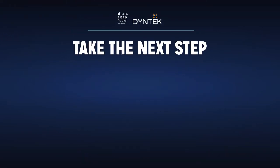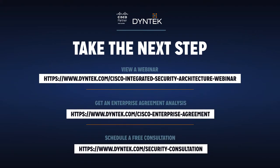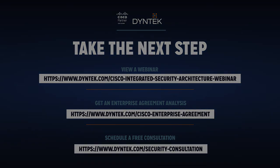Ready to take a next step? Watch an on-demand webinar and reach out for an enterprise agreement analysis or free consultation.